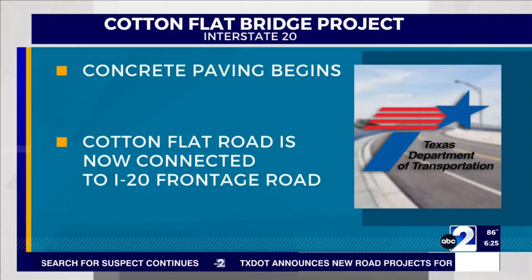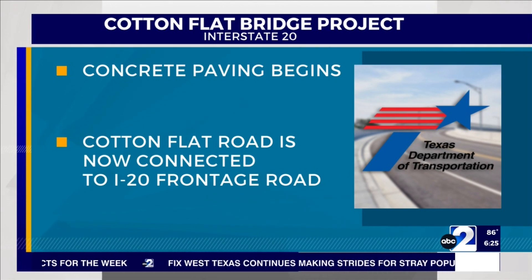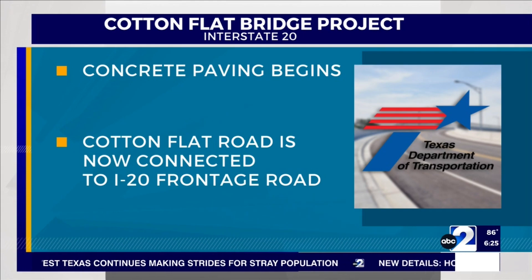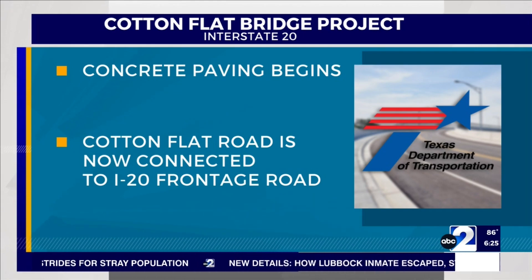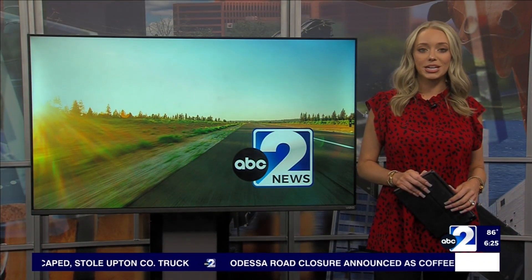Now the next steps are in motion. Concrete paving began at the Cotton Flat Bridge deck. Cotton Flat Road is now connected to the frontage road of I-20, providing more efficient access to the interstate. After that, the bridge will be open to traffic. We're going to keep you updated.